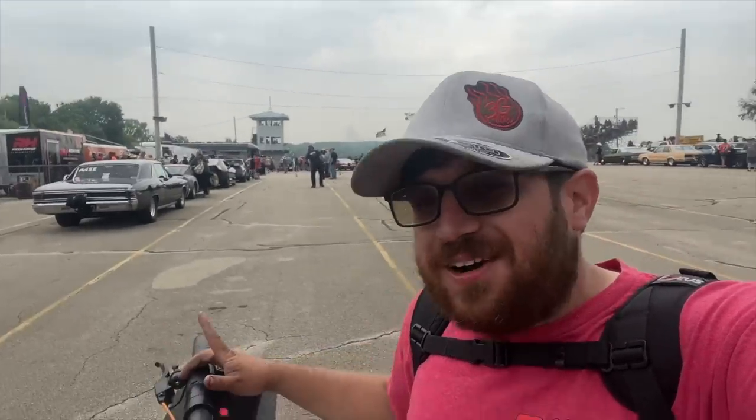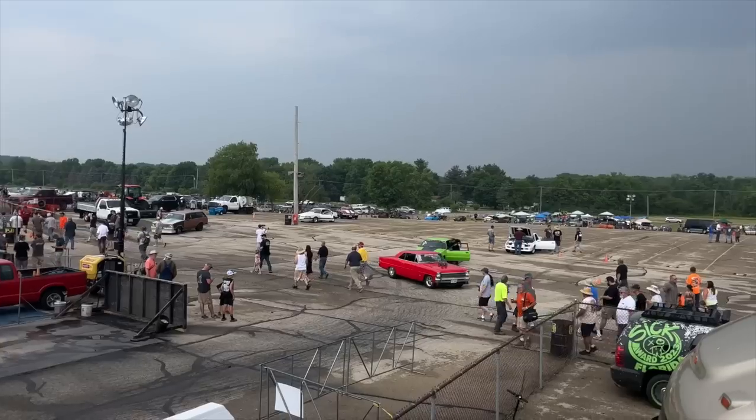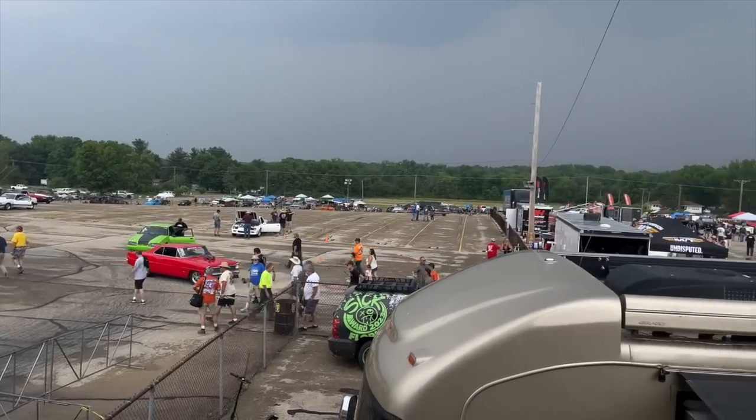Hey everyone and welcome back to 3G Video where we are at Sick Week Day 2 at Byron Dragway. This is an exciting track with a lot of people. We got some fast cars, some good racing. Let's get started with today's video.